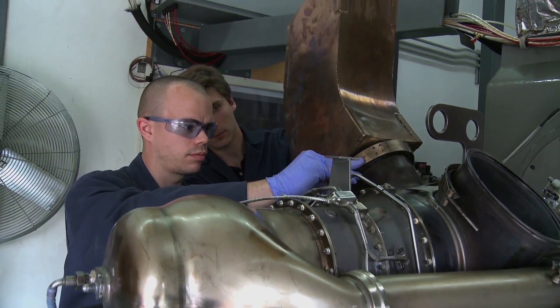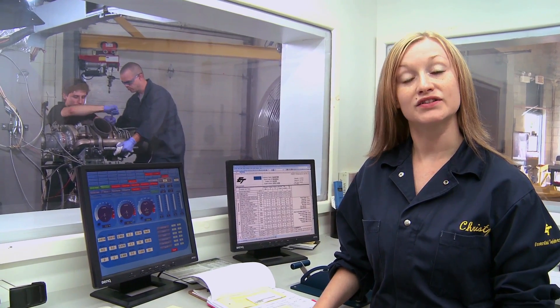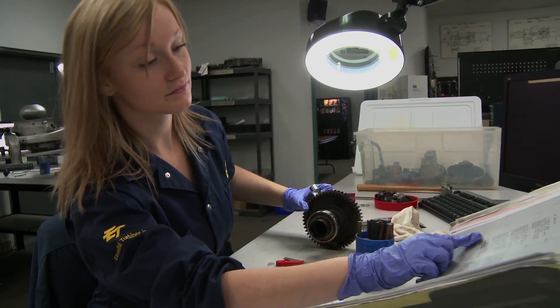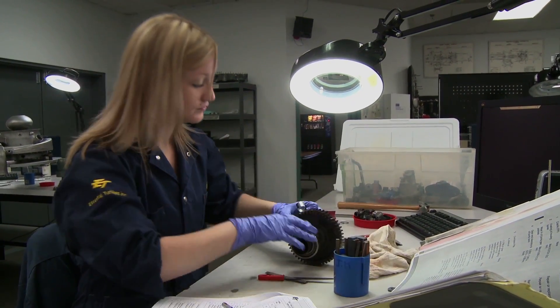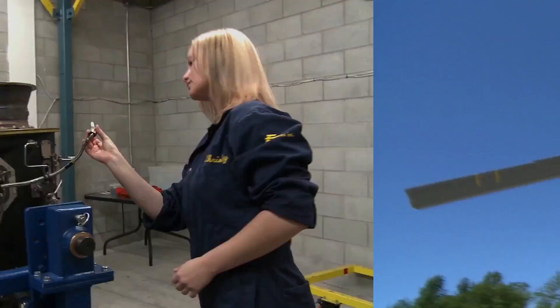They're all important. I specialize in rebuilding gas turbine engines. It's extremely intricate and precise work. You've got to be comfortable with highly technical shop manuals, so strong literacy skills are a must. And because you're standing a lot of the time, it helps to be fit.